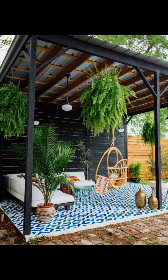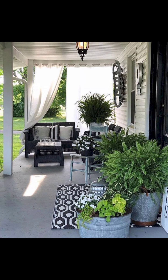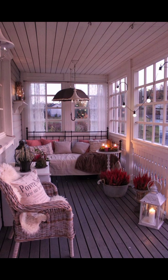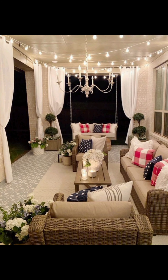Sunset Soirée is next on our list — a design that embraces the warm hues of twilight. Imagine plush loungers in shades of coral and gold, accompanied by flickering candles and cozy knit blankets. This design sets the stage for intimate gatherings that linger long after the sun has dipped below the horizon, enveloping you in its enchanting glow.